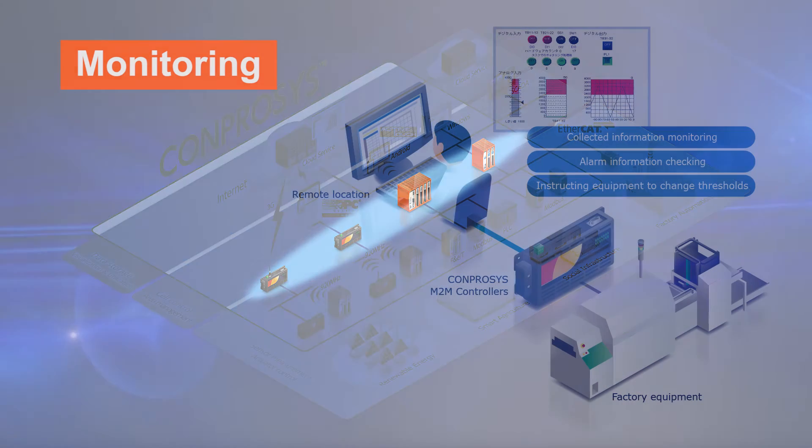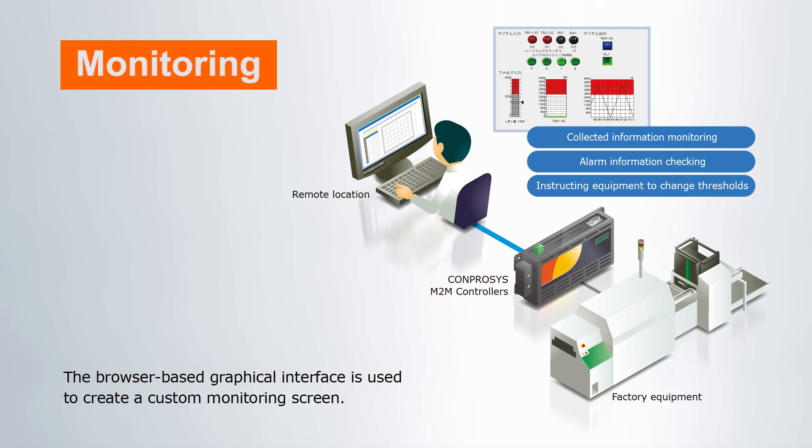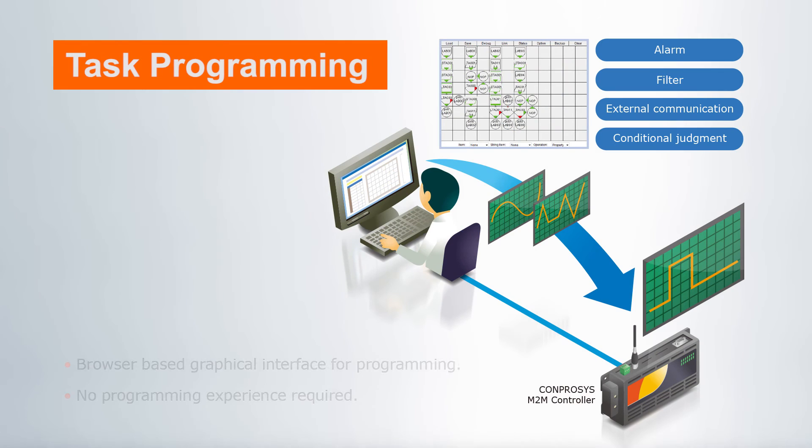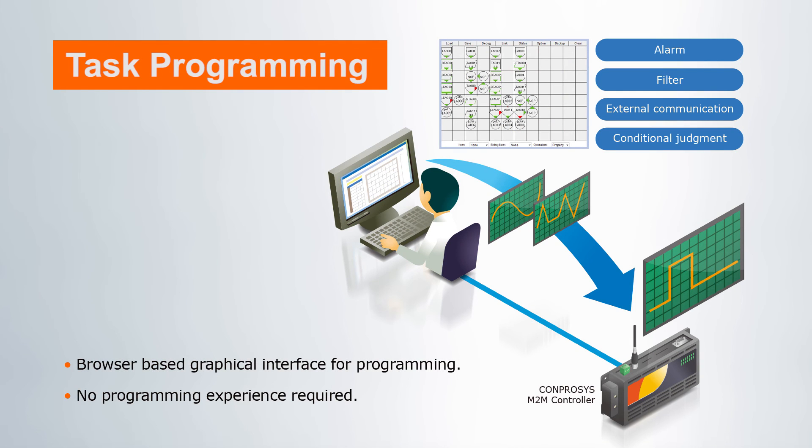It's easy to create custom monitoring screens using a built-in web browser application. No experience is required. This web-based application also supports task programming, including setting alarms, conditions, and external communication.